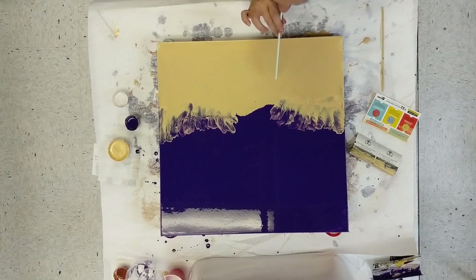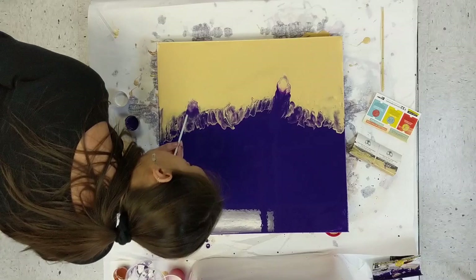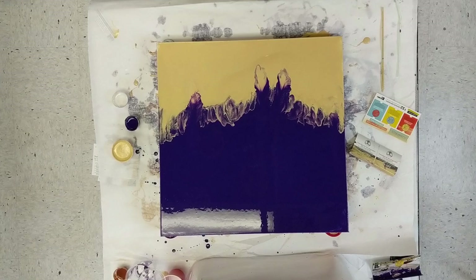A lot of you guys send me pictures, and I tell you, there's some awesome stuff being made. If I could do anything else in this life, the only thing I would ask for is that I could inspire people to be creative. So hopefully that's what I'm accomplishing here. Selling some paintings along the way wouldn't hurt.